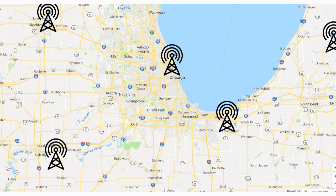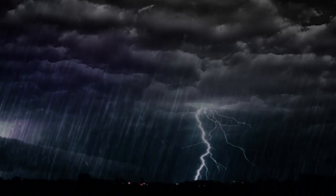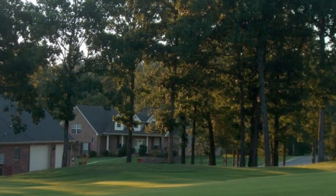The further the signal travels, the weaker it gets until it can't go any further. There are several factors that determine signal strength at any given point along its path. Atmospheric conditions such as rain, lightning, snow, and high humidity can affect the signal strength. Physical obstacles can also make a difference — obstacles include buildings, trees, mountains, high hills, and the walls of your building.